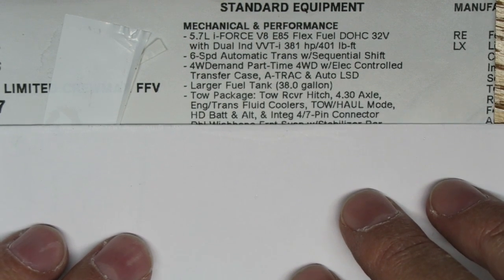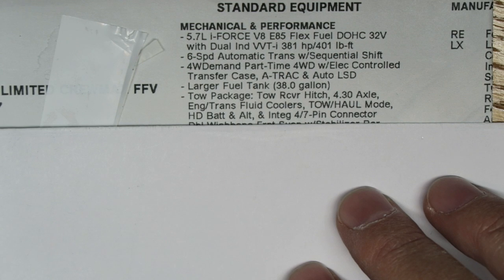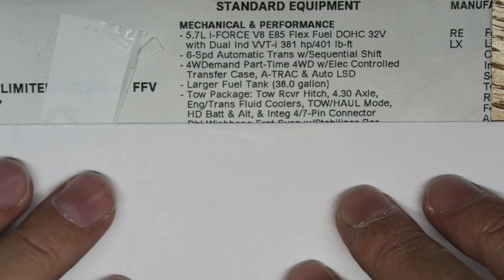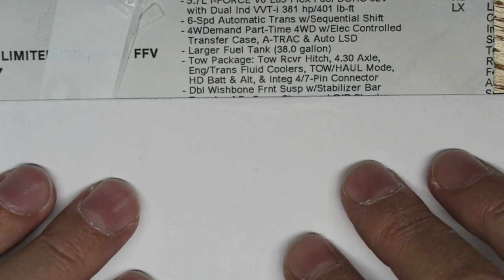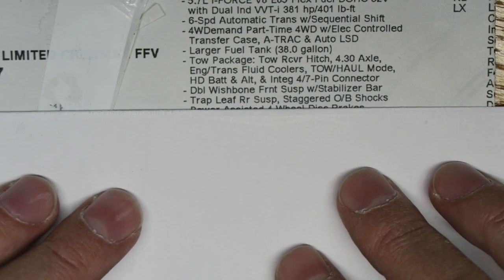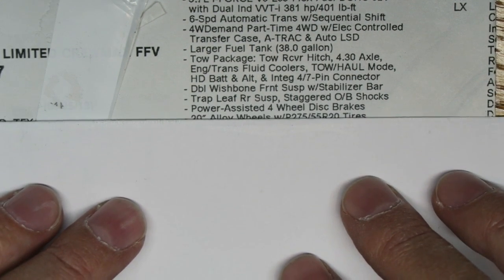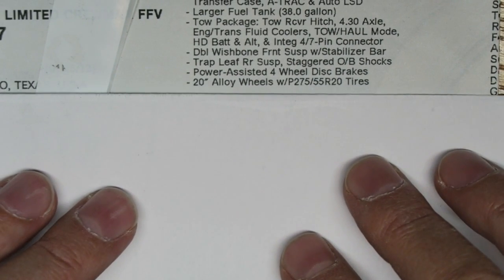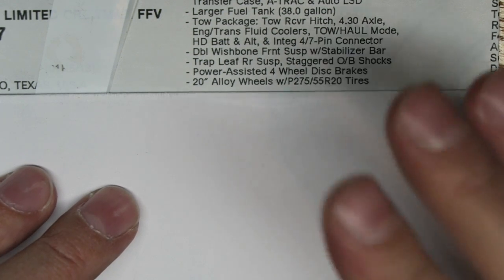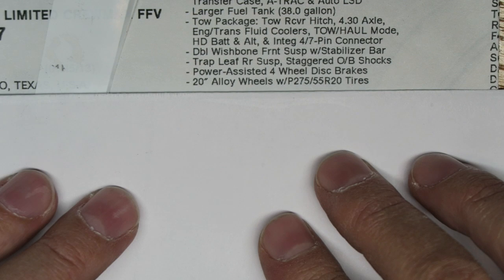That tow-haul mode I've got to try out. It also has a heavy-duty battery and alternator, an integrated 4/7-pin connector for towing, double wishbone front suspension with stabilizer bar, trap leaf rear suspension, staggered shocks, power-assisted four-wheel disc brakes, and 20-inch alloy wheels.